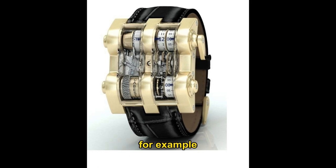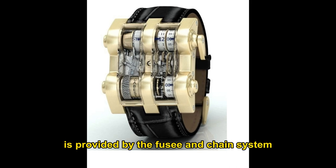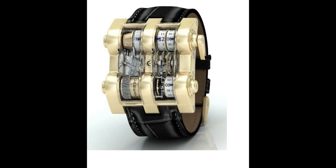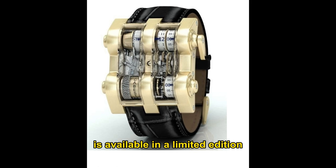The extremely high precision of Cabestan's movement is provided by the fusee and chain system, allowing for perfect distribution of the mainspring's force. The components of the movement are made of German silver, used in watchmaking for many centuries. Because of its specific physical characteristics, exclusive design of movements and cases are handcrafted at the manufacture. Each model from the collection is available in a limited edition. Cabestan — Swiss manufacturer of haute horlogerie excellence.